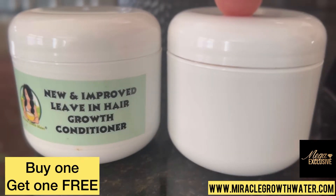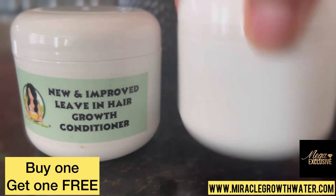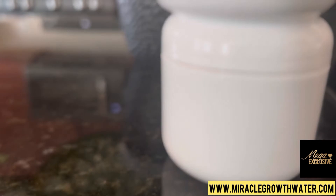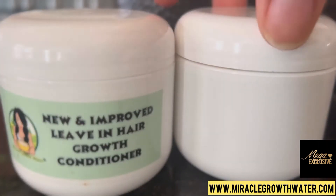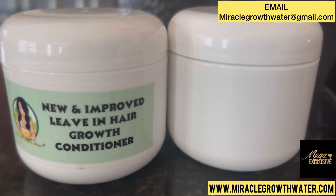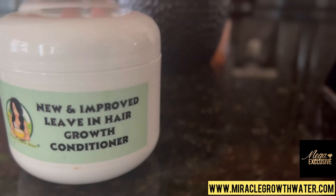If I give you guys two, I don't have to put a label on the second one because it's the same thing. So this is what you're going to get — this one and this one. You'll need to email or text me for the coupon code. My email is miraclegrowthorder@gmail.com or you can text me at 424-261-7283.